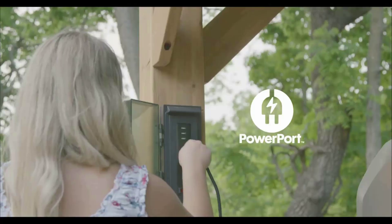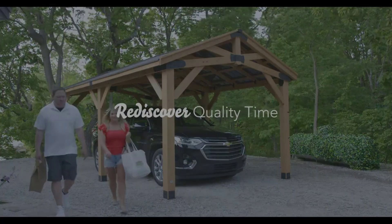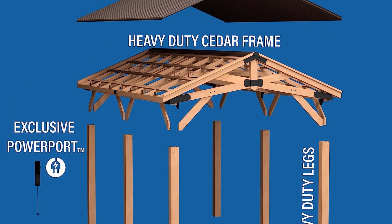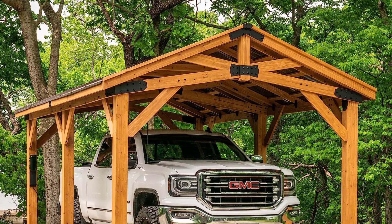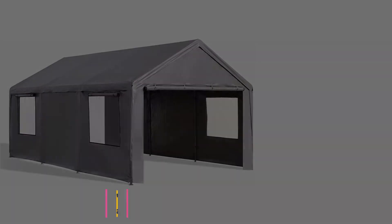The structure features sturdy 6x6-inch cedar posts for superior strength and durability. Powder-coated steel brackets and hardware ensure longevity. It has a timeless peak roof design with a heavy-duty 29-gauge brown steel roof providing dent and corrosion resistance, plus heat-reducing technology that reduces heat transfer by up to 20 degrees. Externally mounted steel anchoring brackets prevent movement.